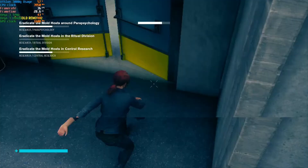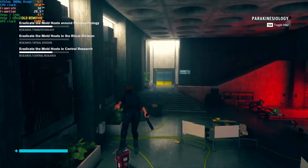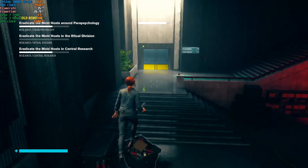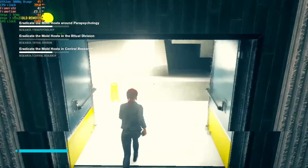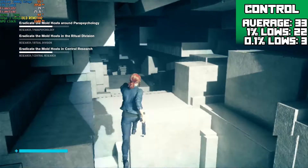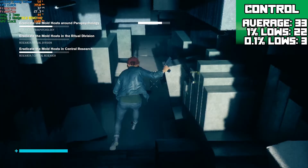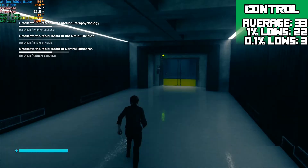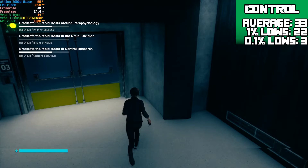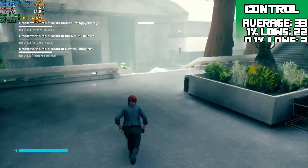Next up was Remedy's Control. This game features a resolution scalar which I've used to get an internal resolution of 540p along with the low settings to achieve an average of 33 FPS with 1% lows of 22 FPS and 0.1% lows of 3 FPS. Please note that the poor recordings are not due to the APU's performance — rather my capture laptop just couldn't encode it. So I'm sorry for all the stutter in the recordings, but it's not an APU problem, it's a laptop problem.